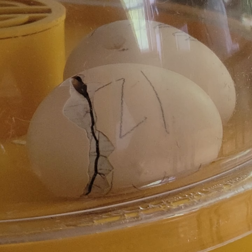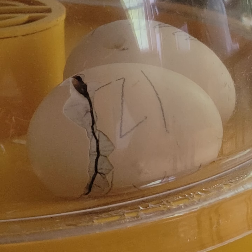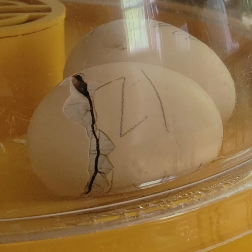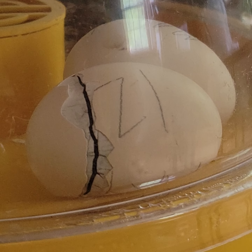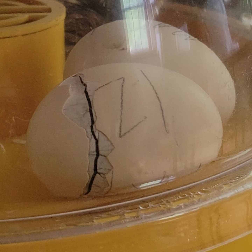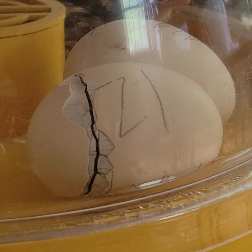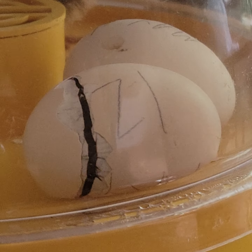We're really excited for these chicks — we've been waiting for a while. Come check out this baby chick, they're hatching right now. You'll be able to see it come out of its egg, right here. Look, there's one back there.